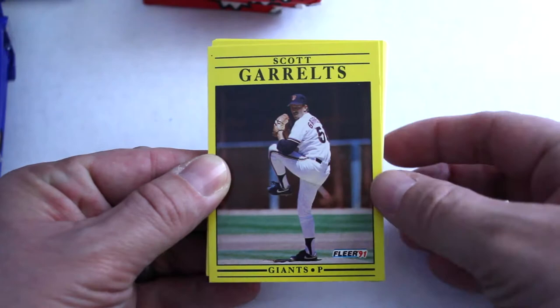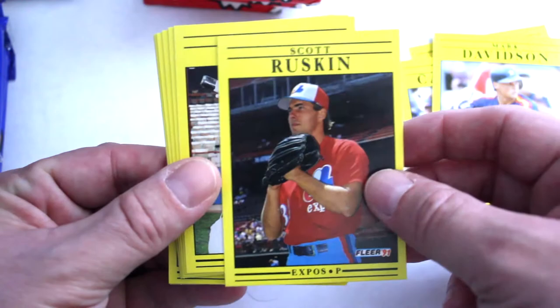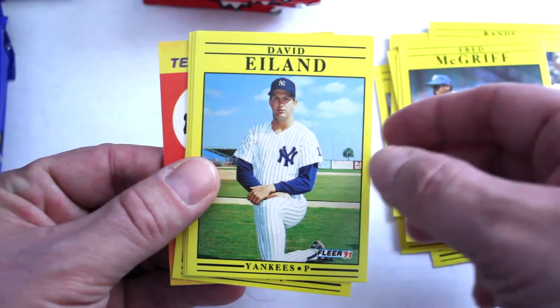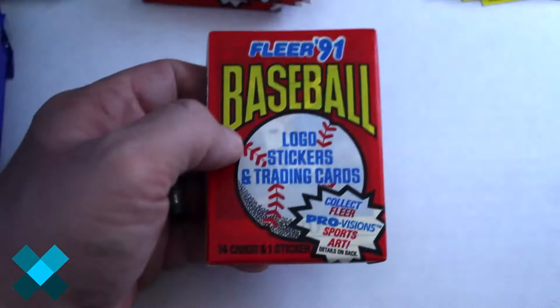Scott Gerroltz, Rob Dibble, Syl Camposano, Mark Davison. Centering's even a little off on these. Scott Ruskin, Juan Bell, Randy Bush, Bob Patterson, Stan Javier, Crime Dog Fred McGriff, David Eland, Scott Scudder, Mike Henneman, Dennis Boyd, and team logo stickers — small ones. No ProVisions yet.